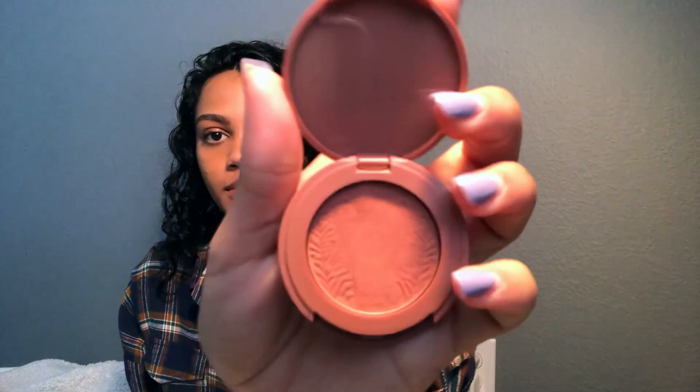Then after that I'm going to set my face like this. And so after that's almost set, I get the Tarte blush — it's really the love of my life.